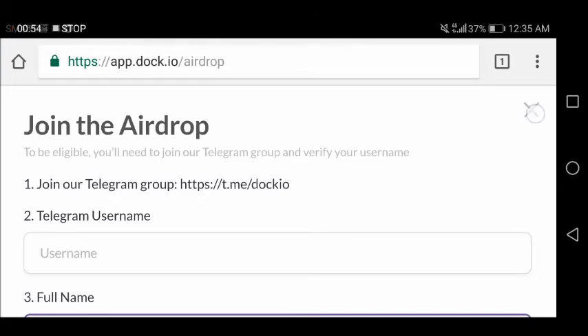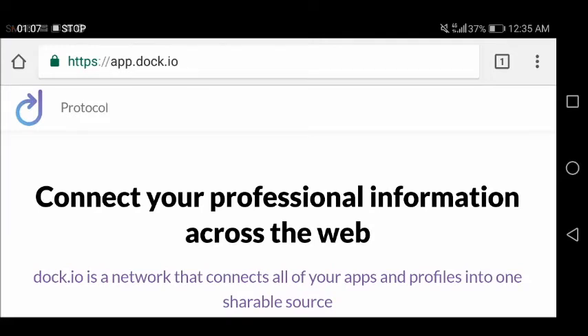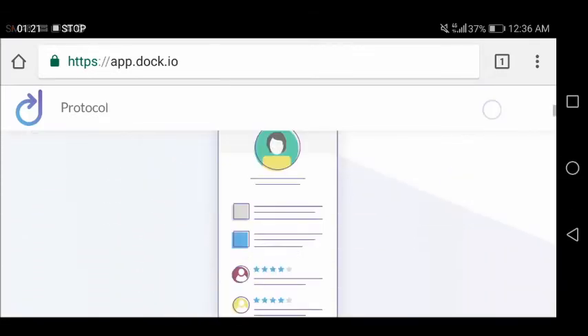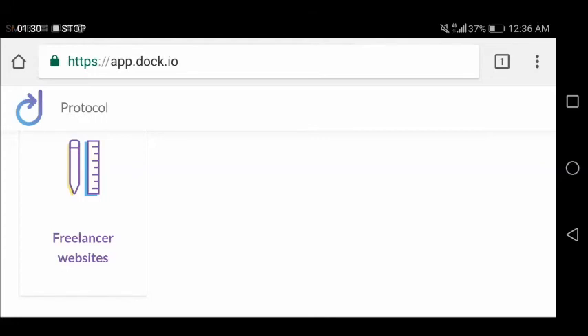I've shared with you about the DOC.IO airdrop and bounty program. If you find this video helpful, please don't forget to subscribe to my YouTube channel and click the subscribe button to stay updated on my latest videos. If you have friends who want to receive free tokens, don't forget to share this video. If you're interested in participating in the airdrop and bounty program, sign up using my link in the description below.